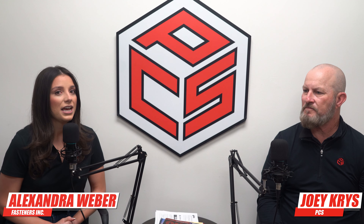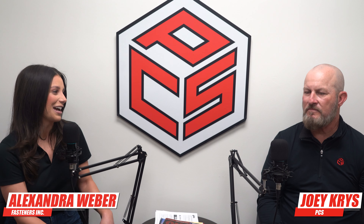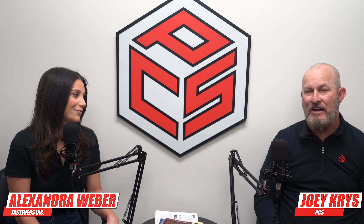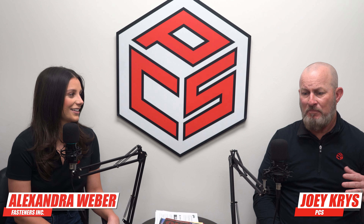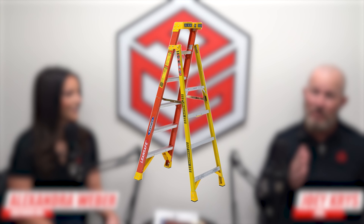Number three is ladders, and there have been 2,449 violations cited. Some of the most common are going to be not using the ladder how it's designed to be used — like using the top step when you're not supposed to, or placing the ladder at an unsafe angle. These are some of the common things that we've seen with the violation citations. Joey, when you're on a job site, how many times have you seen stuff like this happen?